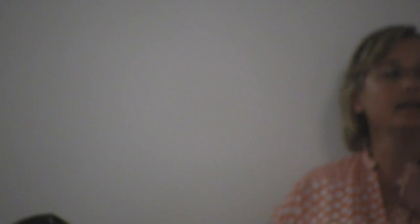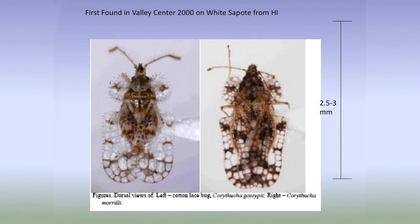Raphael lepsis and magnolia and citrus — the host list is like, it's online but it's huge. It's a sapote lace bug, like avocado lace bug. When lace bugs infest the plant, it looks a lot like a thrips infestation as far as the damage goes.